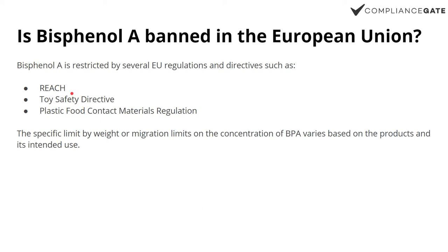We're going to look at these three: REACH, the Toy Safety Directive, and the Plastic Food Contact Materials regulation.